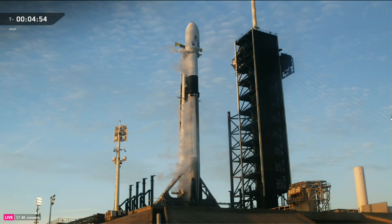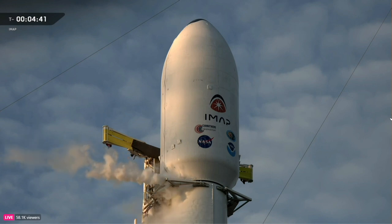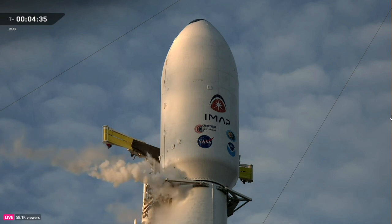Strong-back retract is a great sign that we're on track for an on-time liftoff. If you look closely, we'll begin to see the process of strong-back or TE retraction. Everything is on track — we are working with no issues. We're getting call-outs from nets that you can't hear but we're listening to, and we're hearing good call-outs so far.